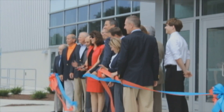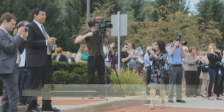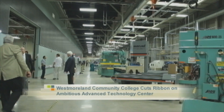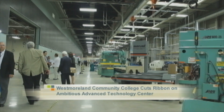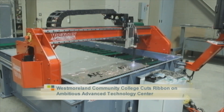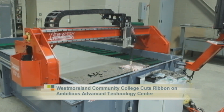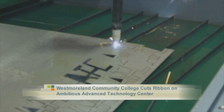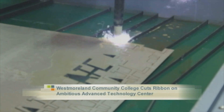But first, Westmoreland County Community College has cut the ribbon on an ambitious Advanced Technology Center. The state-of-the-art facility is designed to meet the growing demand across our region for skilled workers who need some training beyond high school, but maybe not quite a four-year degree. In fact, by some estimates, most of the jobs being created in our region actually fall into just that category.